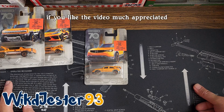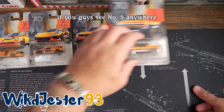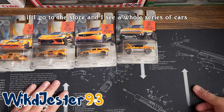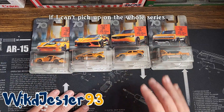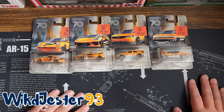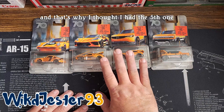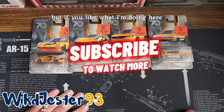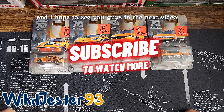If you like the video, much appreciated if you hit the like. If you have seen number five anywhere, tell me because I'd like to pick it up. I typically, if I go to the store and I see a whole series of cars and I can't pick up the whole series, I won't buy any of them. I know that sounds silly, but that's my tism acting up whenever I see things like that. That's why I thought I had the fifth one, but when I went through digging through all these I can't find it. So if you like what I'm doing here, smash that like button, consider subscribing, and I hope to see you guys in the next video.